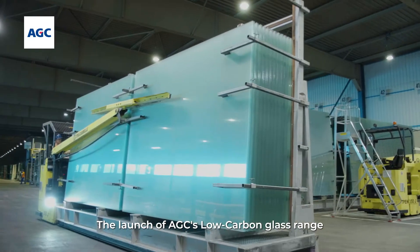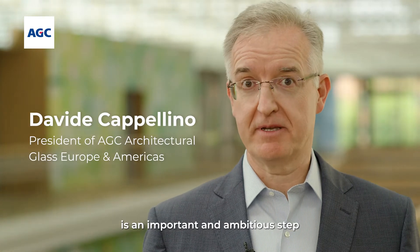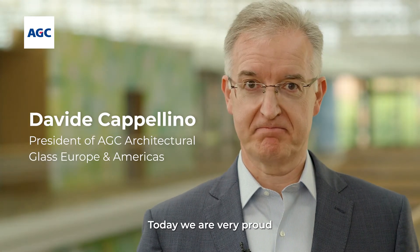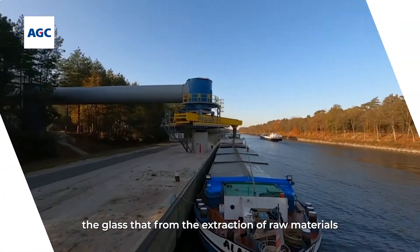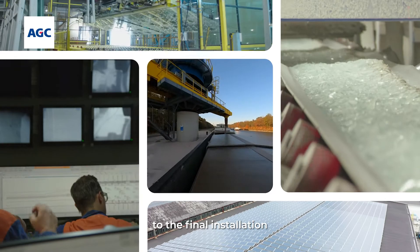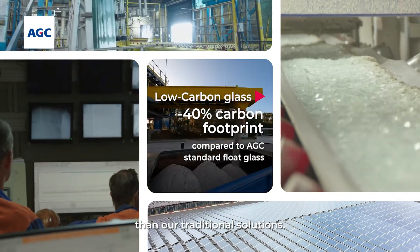The launch of AGC low carbon glass range is an important and ambitious step in our journey to carbon reduction. Today, we are very proud to offer to our customers a glass that, from the extraction of our materials to the final installation, will be generating 40% less CO2 than our traditional solutions.